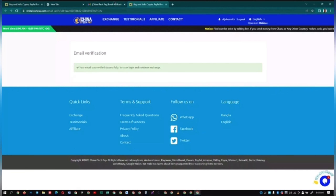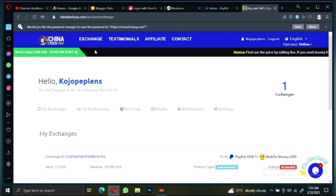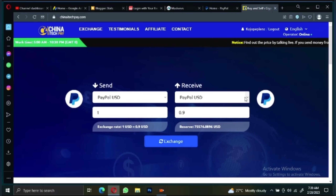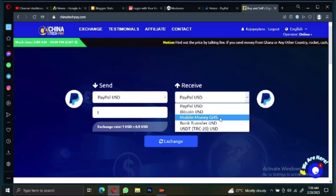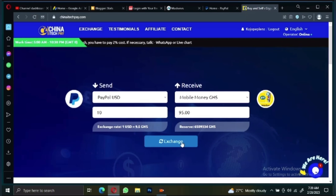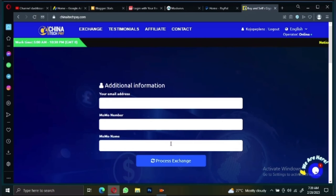Now let me show you how to exchange money. Click on 'Exchange' at the top. It will bring you to the exchange page where you can see 'Send' and 'Receive.' I'm sending PayPal to receive mobile money, so I'm choosing mobile money. I want to exchange 10 dollars, which means I'm going to get 95 cedis into my mobile money account. After setting this, click on 'Exchange' down here.